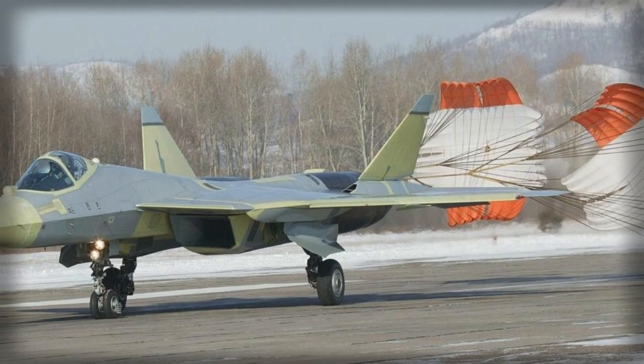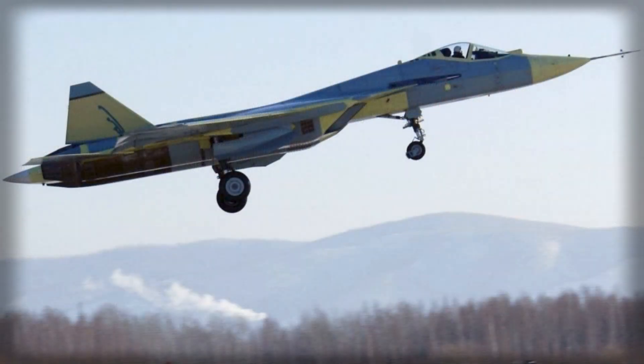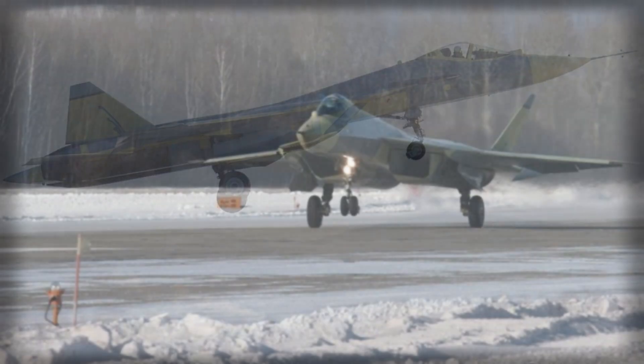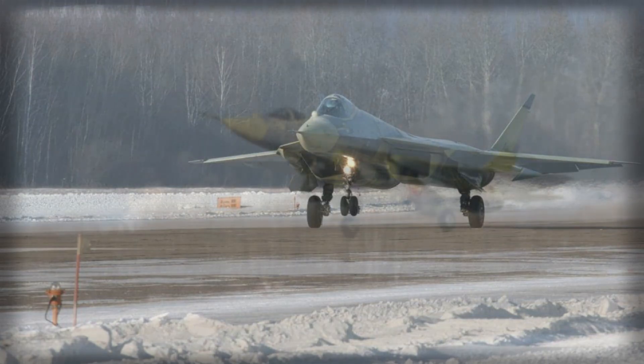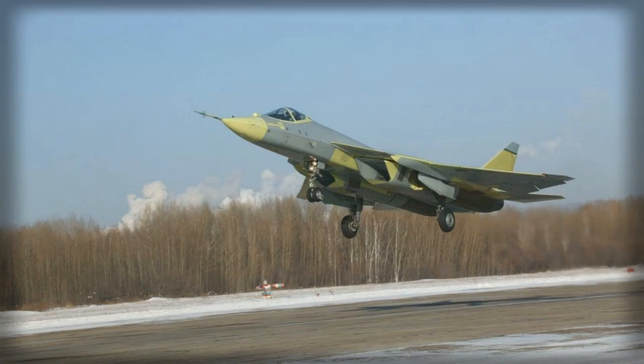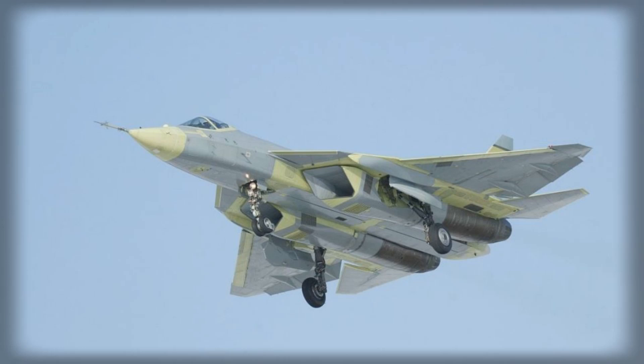The Su-57 is not only a high-speed interceptor but also a versatile strike platform. Its internal weapons bays are designed to carry a wide array of armaments, maintaining low observability while providing substantial combat payload. Internally, the fighter can accommodate up to 10,000 kg of ordnance, including air-to-air missiles such as the R-77 and its advanced variant, the K-77M, capable of engaging high-maneuverability targets with low radar cross-sections at ranges up to 190 km.